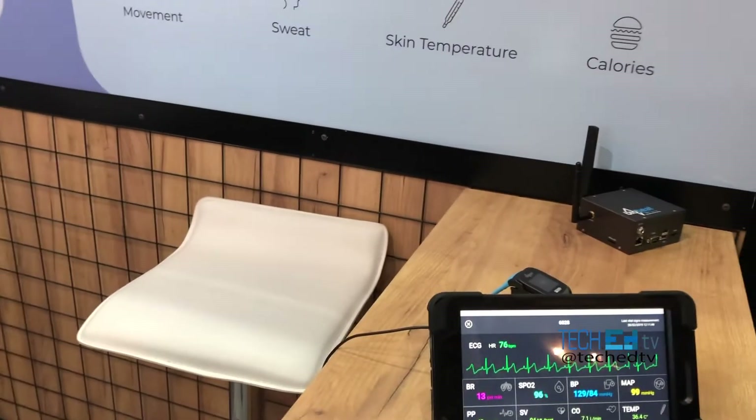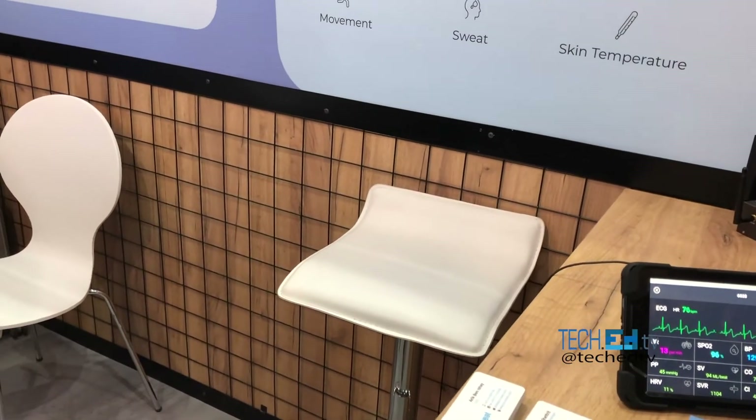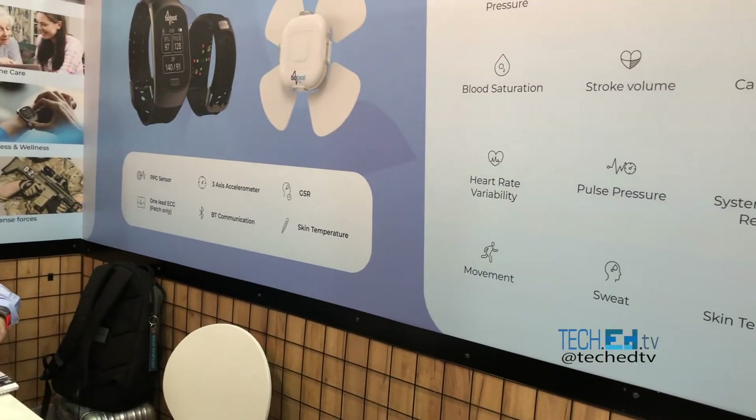Both startups are very cool. Thank you for watching — going back to see more of this Israeli pavilion. Very exciting, very cool.